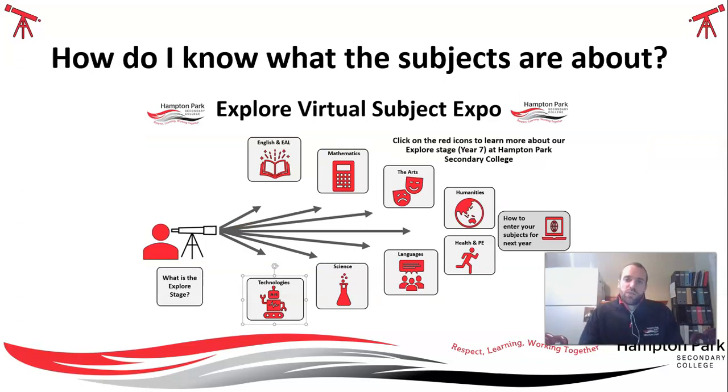You may be wondering what the subjects you can choose next year are about. You will have an infographic available to you. If you are interested in a subject in the Arts, for example, you can click on the Arts domain logo and that will take you through to a YouTube video explaining what subjects are available. If you want to do an English or EAL elective TASTER, you can click on that as well. All of these subjects have links available. If you don't want to use the YouTube links, you can go back to our website and download the course handbook.